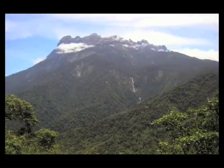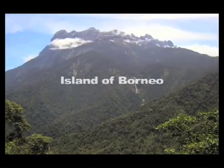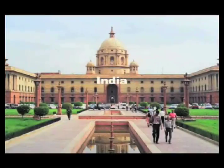Nepenthes includes more than 100 species. Most of them can be found on the giant tropical islands of Borneo and Sumatra, but they're also found in India, Sri Lanka, Australia, and some other places.